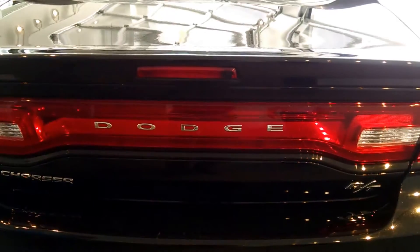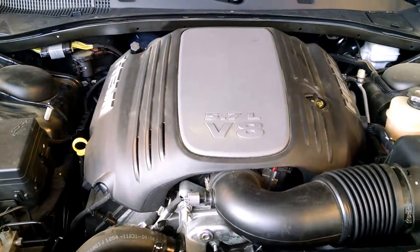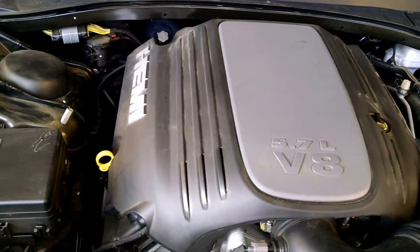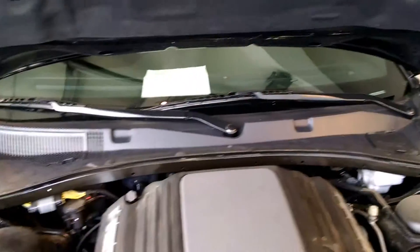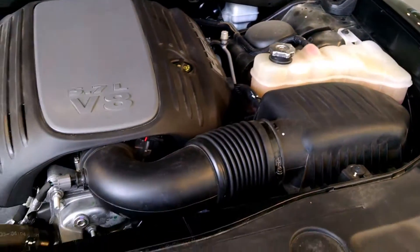Again, this is a certified vehicle. Looking under the hood of the Charger, you'll notice the 5.7 liter V8 Hemi. You also get the hydraulic struts for the hood, sound dampening under the hood, and this vehicle will get you 25 miles to the gallon on the highway.